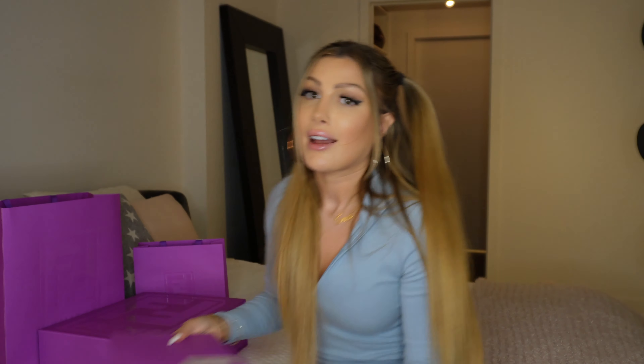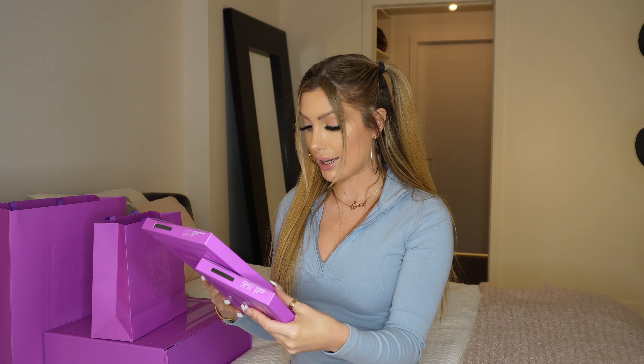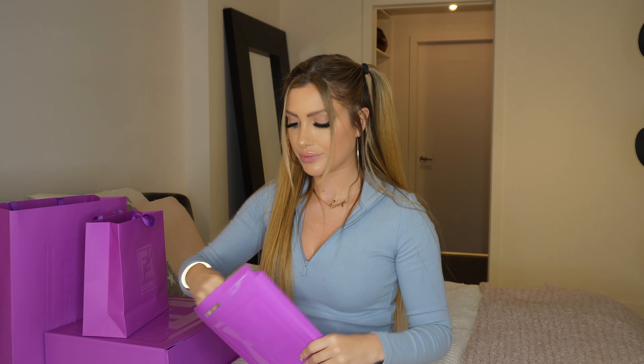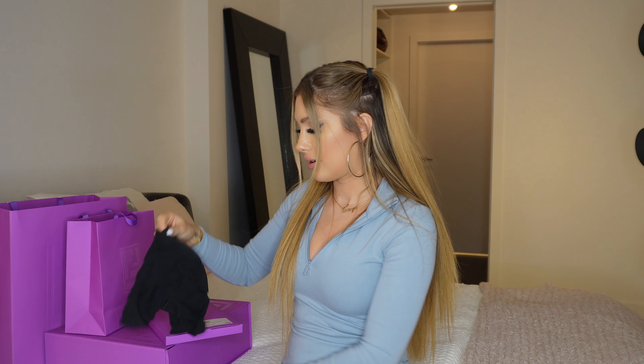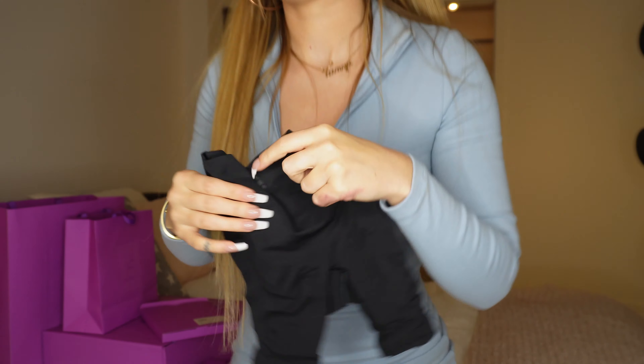The next thing I got was two shapewear sets — a top and a bottom — and I got the same set in two different colors. I haven't actually opened these yet and haven't even tried them on, so we're going to do that together. This is the first one. I got them in size small, by the way — hopefully it's a good size. This one is in black. Oh my god, that's not even the size of my wrist! I almost got this in extra small.